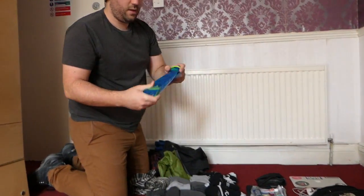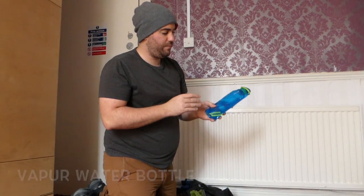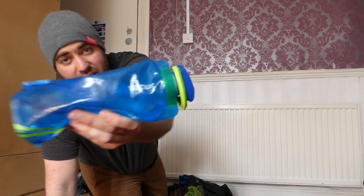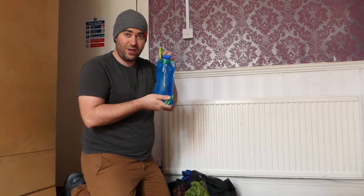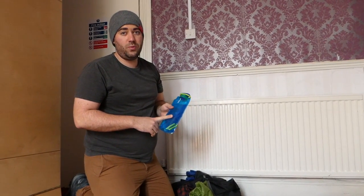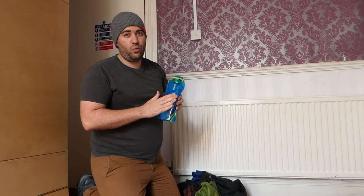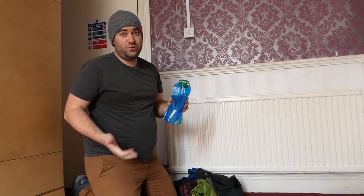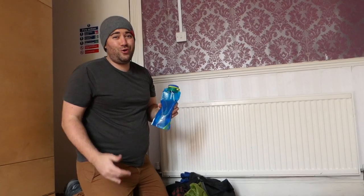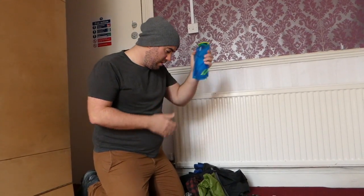I also pack a Vapur water bottle. Once the water's out you can roll it down and it packs back into its clip, so it can go on the plane. This is great for going airside at the airport when you can't take water through security — pack it down, get to the other side, then fill it up with water. This saves you a lot of money. If you keep refilling it you're also saving the planet and not buying plastic bottles. Even drinking water in Venice costs about 4 euros — just pack one of these.